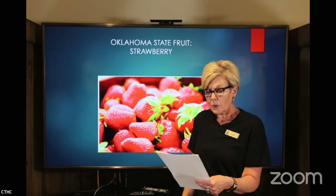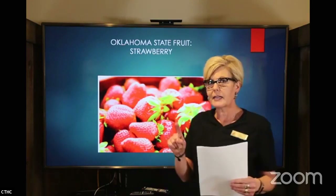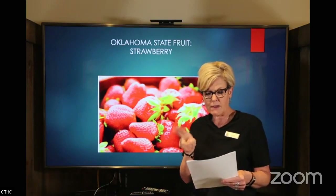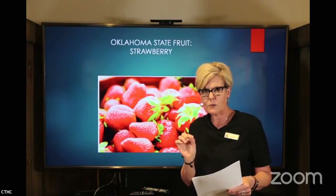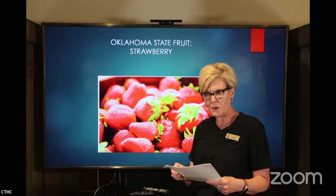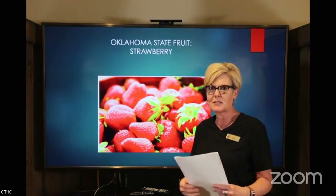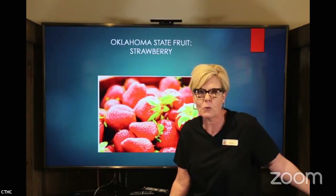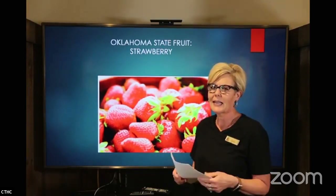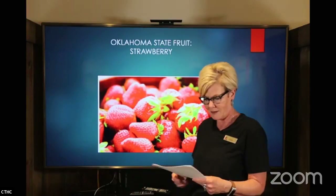Delaware, Louisiana, and North Carolina also recognize the strawberry as one of their state symbols. They are very high in vitamin C — here's the reason to eat them besides the fact that they're just delicious. They're high in vitamin C and vitamin A, and they supply 8% of the recommended daily allowance of iron. One cup of strawberries has only 60 calories and zero grams of fat. I cannot find anything wrong with the strawberry!